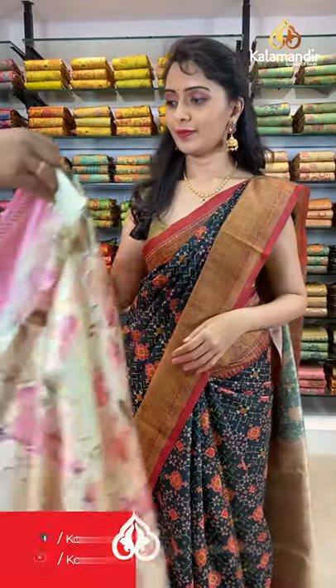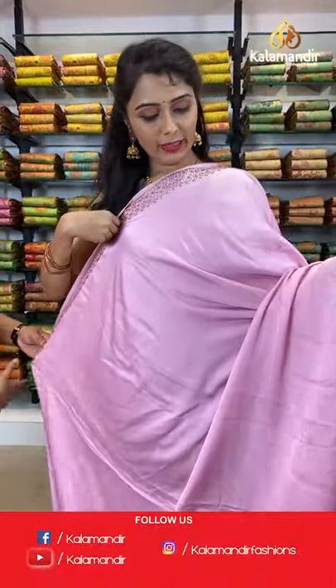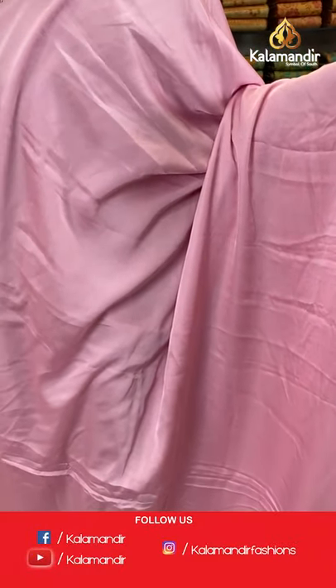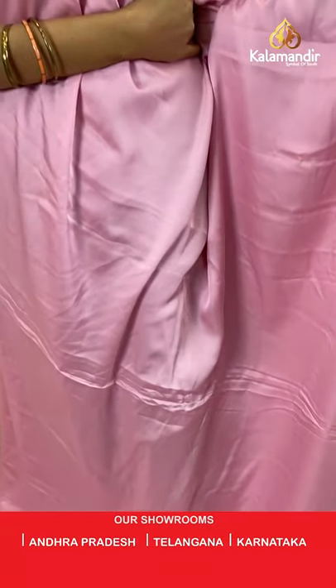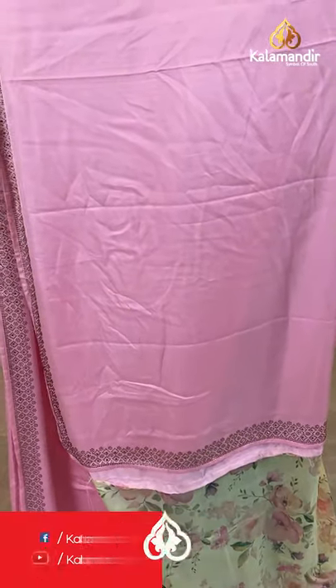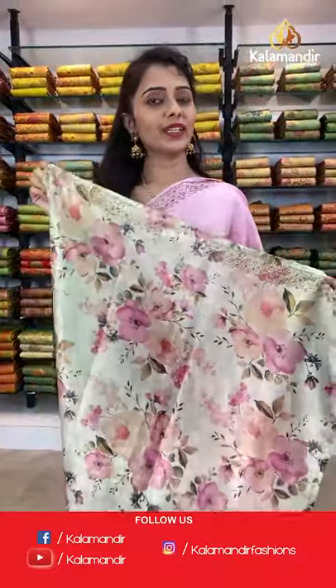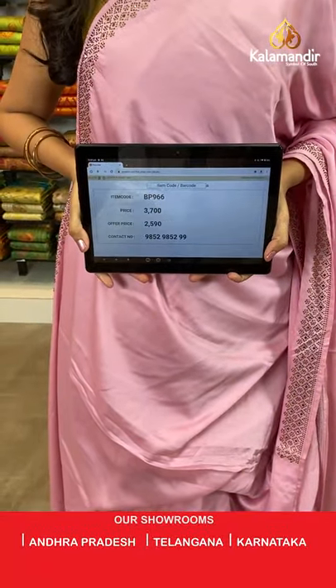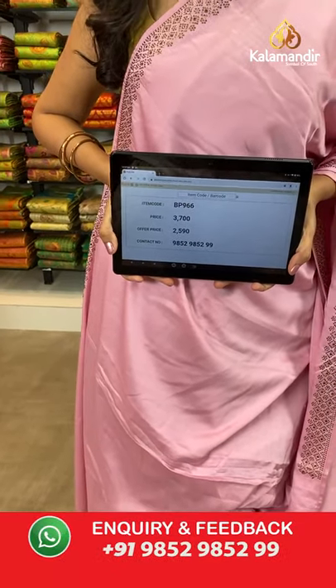Next is light pink color crepe saree. All over the body plain, coming to the border we have got stonework. Pallu same as saree, paired with a printed blouse along with the stonework. Saree code BP966, actual price 3700, offer price 2590.